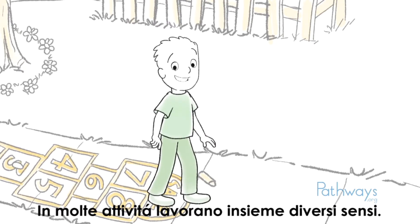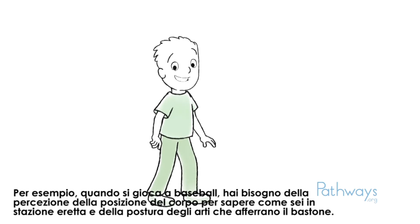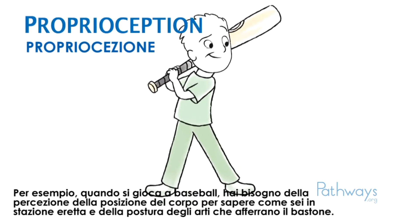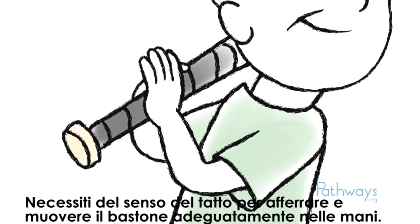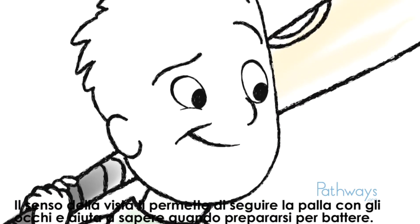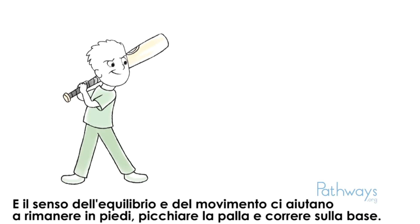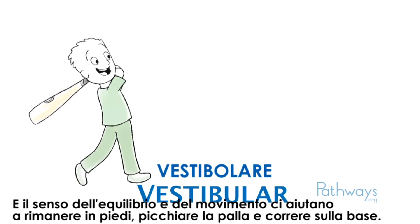Most tasks involve a number of our senses working together. For example, when playing baseball, you need your sense of body position to know how you are standing and the position of your arms holding the bat. You need your sense of touch to grip and move the bat correctly in your hands. Your sense of vision lets you follow the ball with your eyes and helps your body know when to get ready to swing the bat. And your balance and movement sense helps you to stay upright, hit the ball, and run the bases.